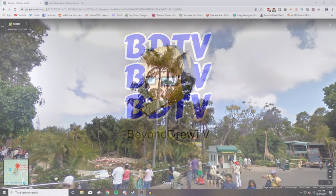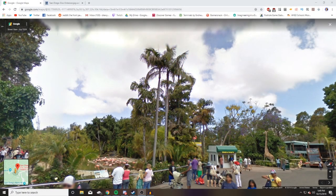Hey everybody, BeyondRew TV here. Welcome back to the channel and welcome to another episode of Zoo Design. Today we're going to do an episode where we look at a real-life zoo and see what we can take inspiration from for our future Planet Zoo builds.